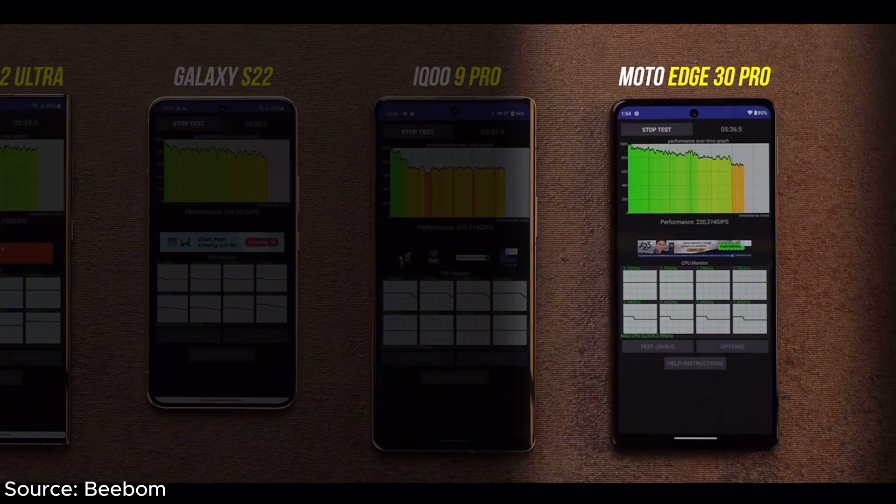Before we jump to any conclusions, it's important to remember that stress tests are designed to push chipsets to their absolute limits — they don't necessarily represent typical everyday use. It's entirely possible that the G4 performs just fine under normal conditions. It's also important to consider the testing environment; the source does not specify the ambient temperature during Shazam's test, and higher temperatures could definitely impact the chipset's ability to manage heat, leading to more aggressive throttling.